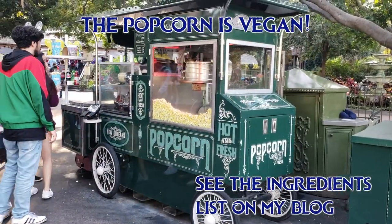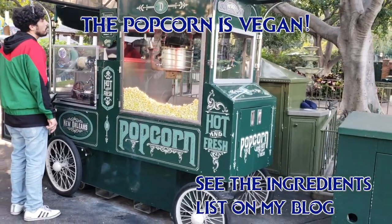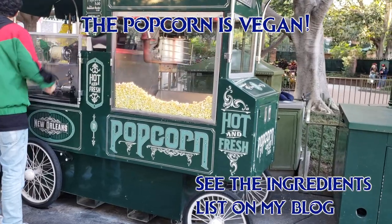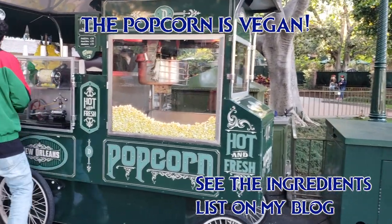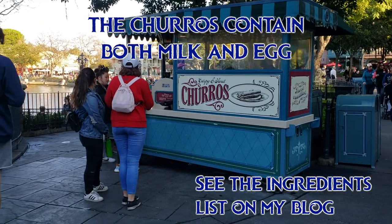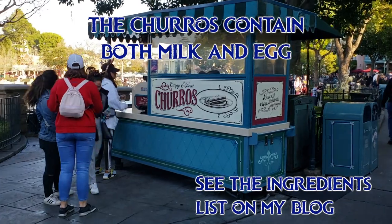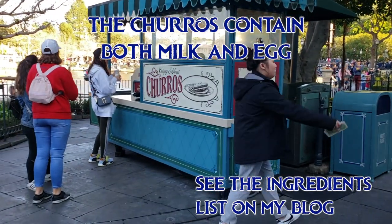The Disneyland popcorn is vegan too — it's with canola oil and coconut oil instead of butter, and you can see a photo of the ingredients list on my blog. Here's a hack: I like to bring a little Tupperware of nutritional yeast with me and put it on top of my popcorn. People often ask me about the churros — they unfortunately are not vegan; they have both milk and eggs in them. Next time you have a moment, you could write an email to Disneyland, as I often do, and ask them to veganize a certain thing, for example the churros. Or you can stop at City Hall or Chamber of Commerce in California Adventure and leave them a comment to let them know you'd like more vegan options.